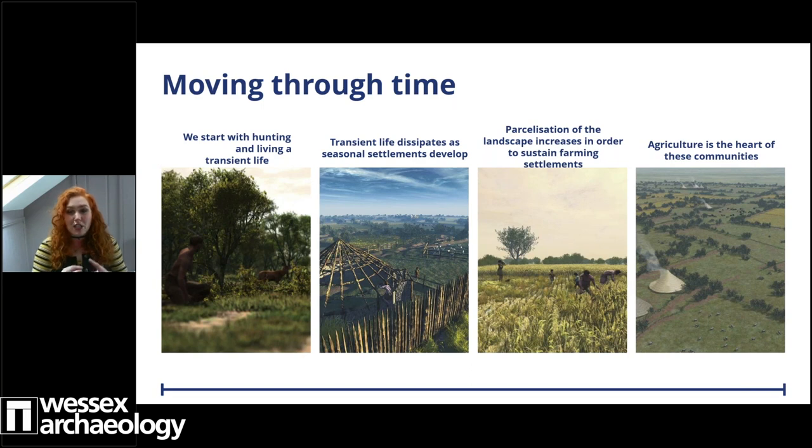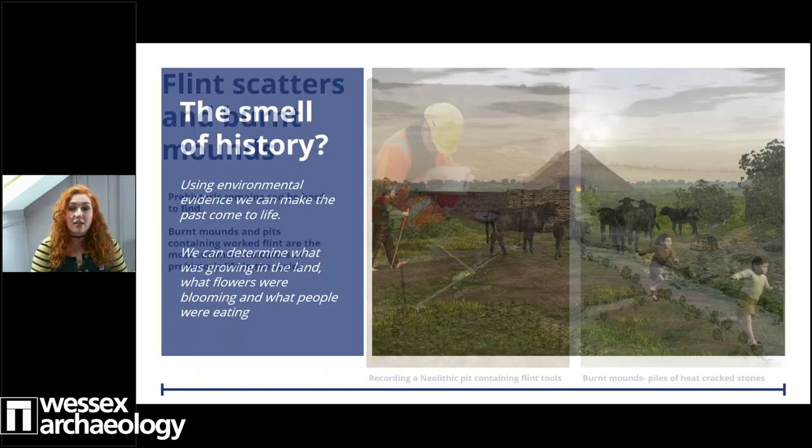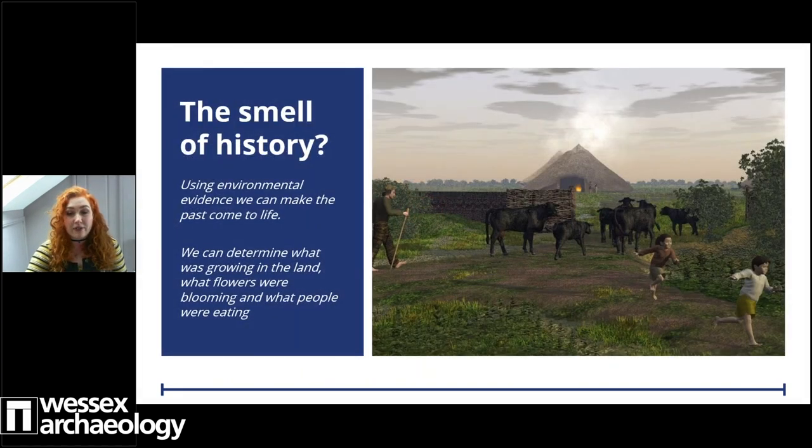We'll look at evidence from sparse flint scatters and enigmatic burnt mounds, and we'll reveal human skull fragments found in the foundations of Iron Age roundhouses. We'll also discuss the enclosure systems that encapsulate and protect these settlements. We will build a picture of the past and we'll understand how these people lived, what they wore, what they ate, what they did with their dead and their rubbish, and how even it smelled.